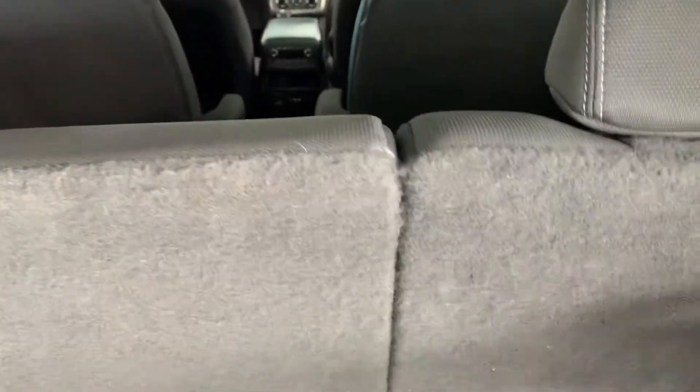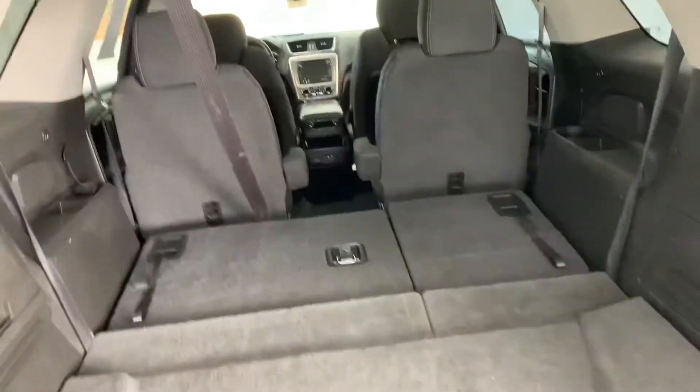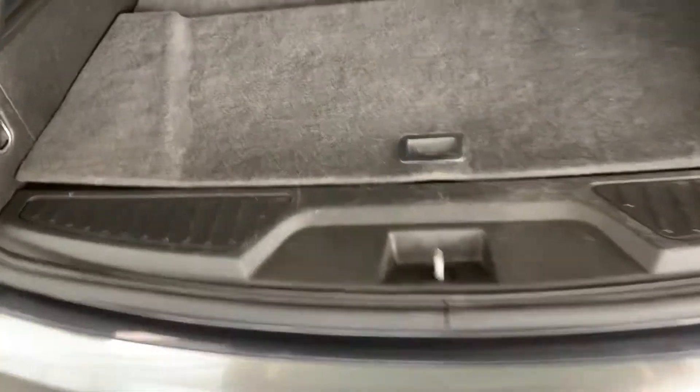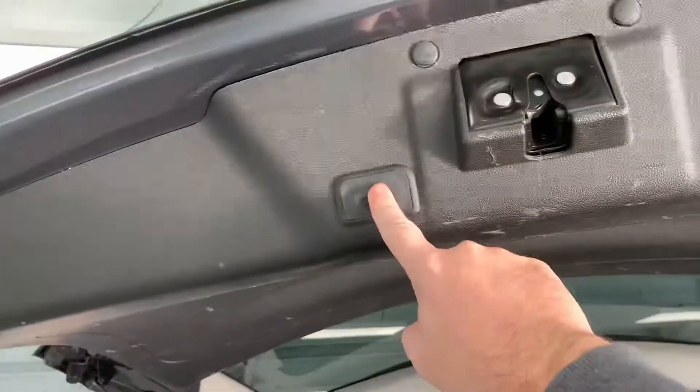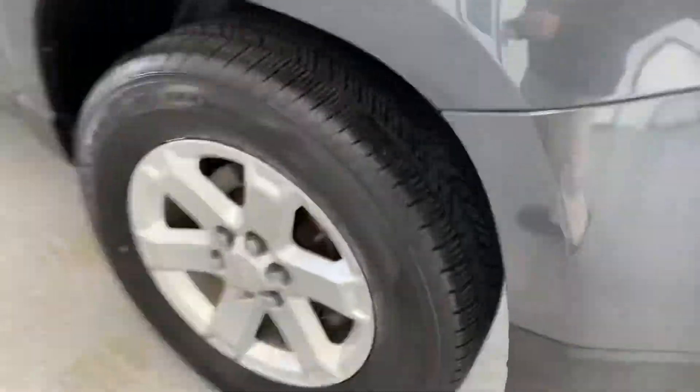We've got a 40/60 fold-down on your third row. So if you don't need the third row, real simple — two quick handles, headrests automatically flip down, and you've got all kinds of cargo room and four-passenger capability. Underneath there is a little storage tray, and there is the button to lower your power lift gate.